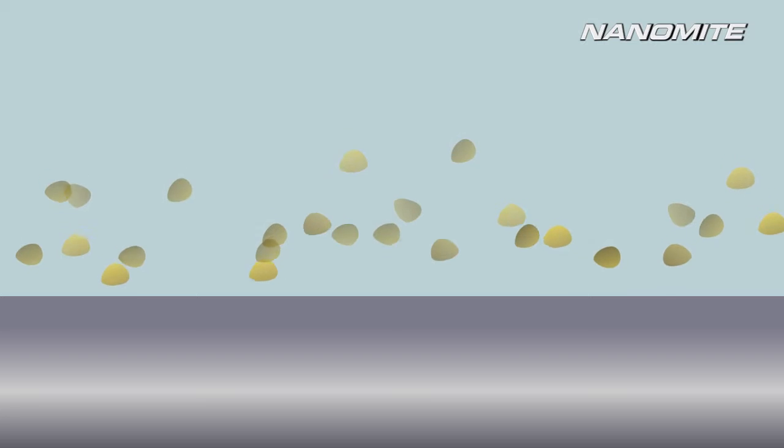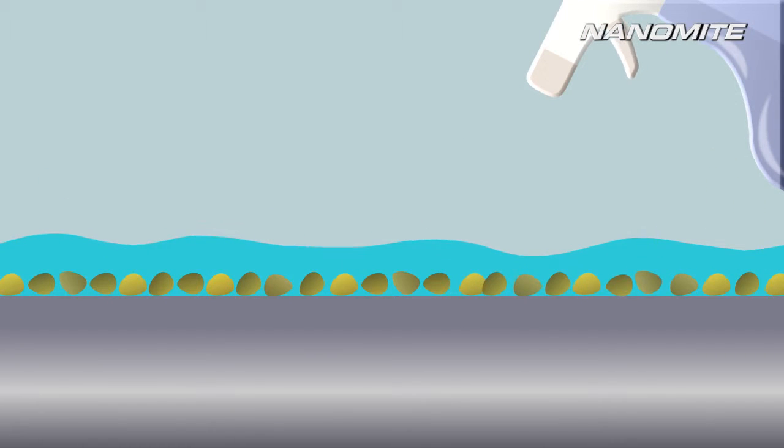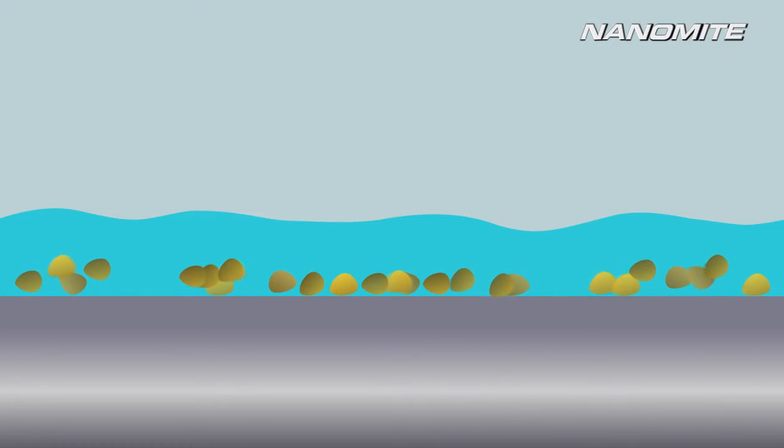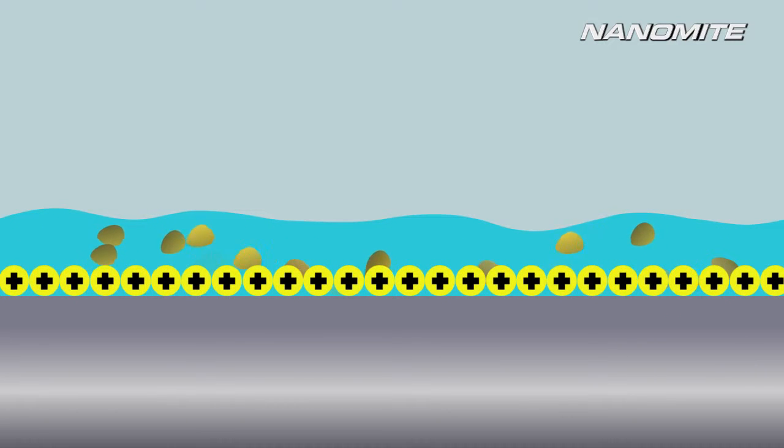Over time, an array of contaminants like dirt, dust, and grime accumulate on the surface. With the Swiss Nanomite technology, wash-activated nanoparticles are able to penetrate much deeper and clean more thoroughly. Impurities are dissolved and removed effectively. A layer of positively charged nanoparticles then forms a protective coating over the surface. The result is a cleaner surface with greater shine than ever before.